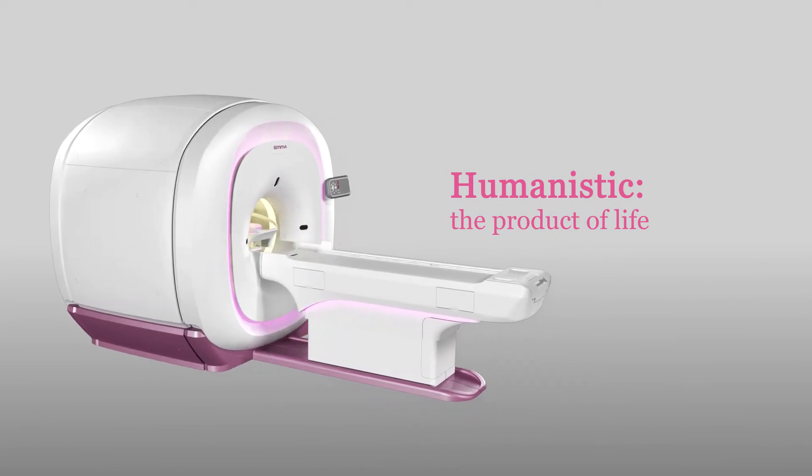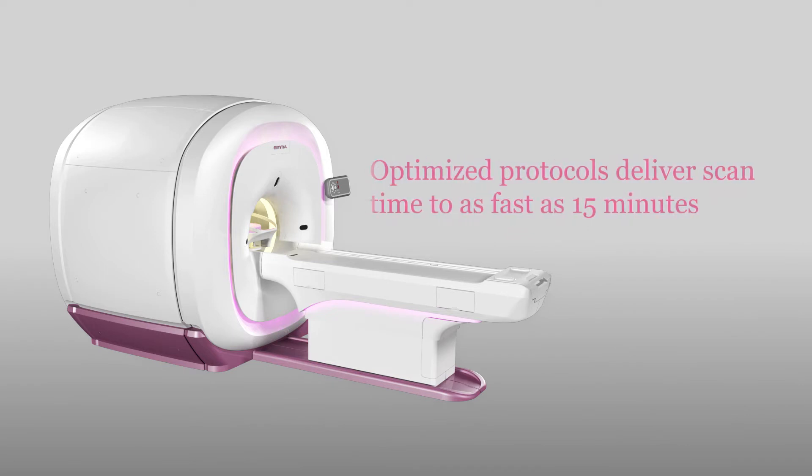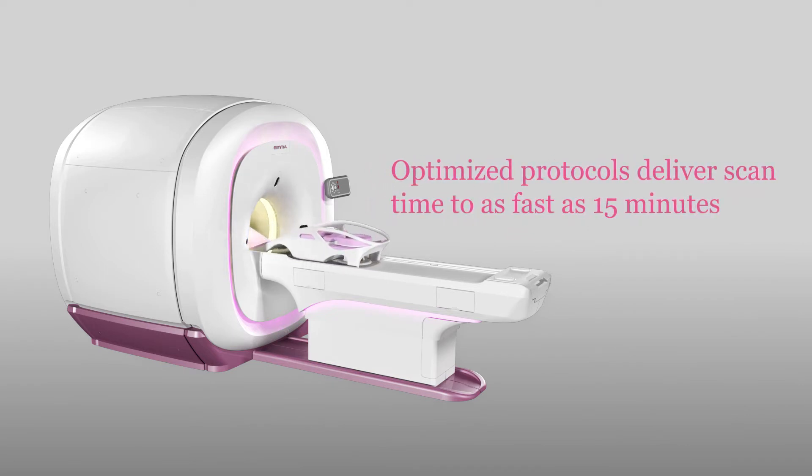With the customized protocol, the scan time can be shortened to as fast as 15 minutes, which is much faster compared to other MRI systems.